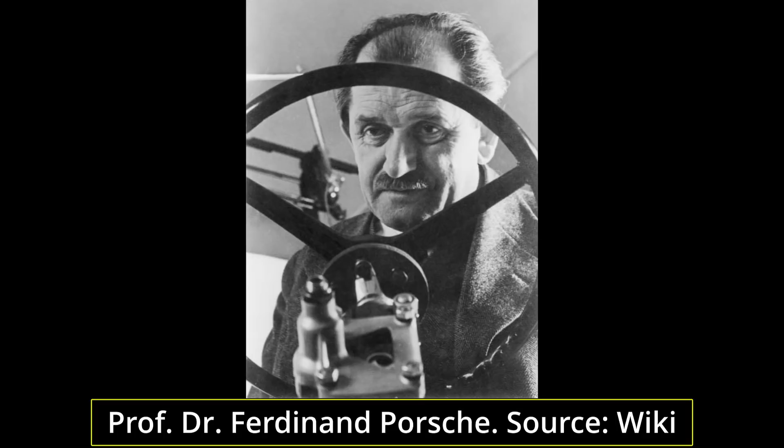Hello and welcome to another voiced article from Tank Encyclopedia. I'm your host Dan, and today's article on the Panzerjäger Tiger P, or Ferdinand, was written by David B.